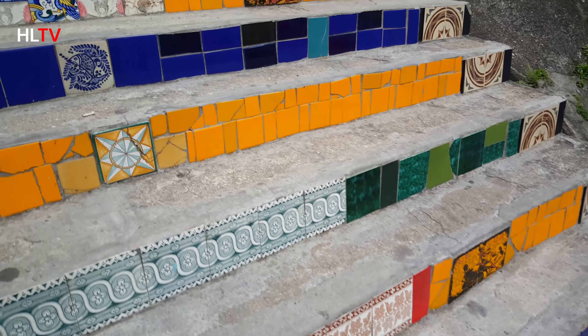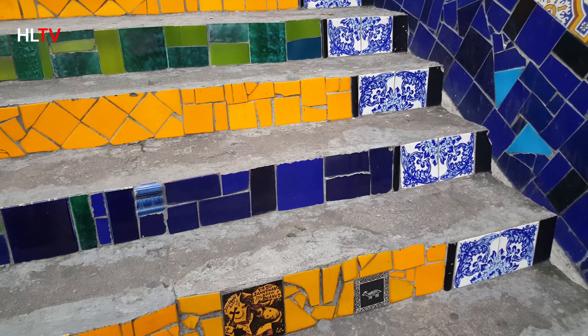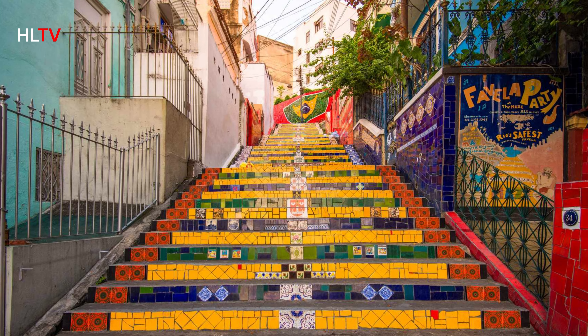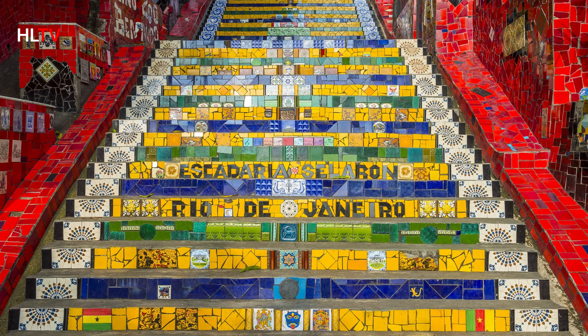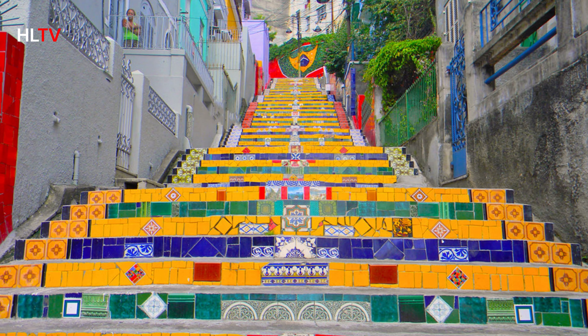Now, let's head to one of the most colorful spots in Rio, the Selarón Steps. These beautifully tiled steps were created by artist Jorge Selarón as a tribute to the Brazilian people. Each tile tells a unique story, making this staircase a true piece of living art.